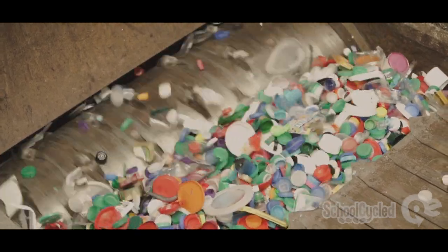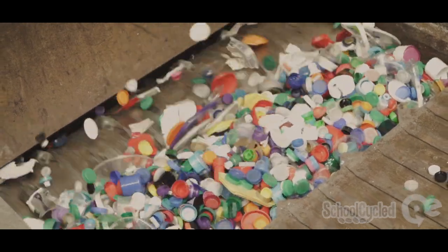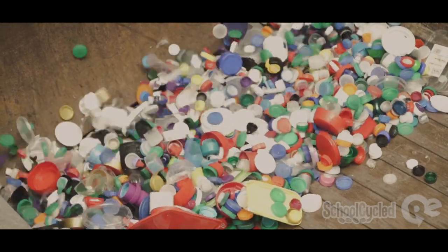In the schools, the children will collect the bottle caps and send them in through our boxes. Once they get on site they get processed — they're granulated first, which makes them nice and small, and then we pulverize them down.